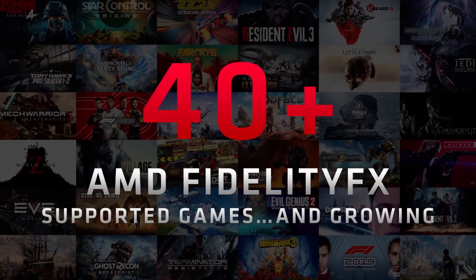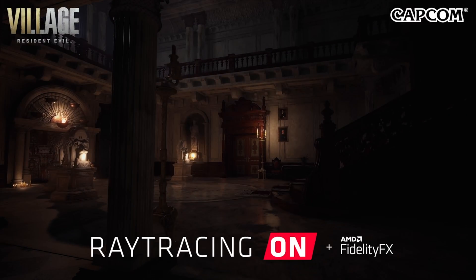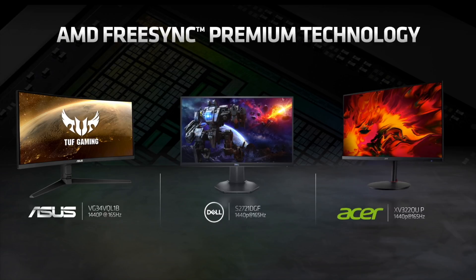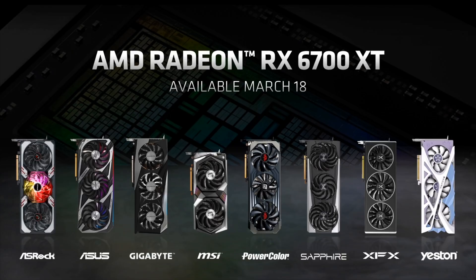Now, that's just the card itself. FidelityFX is going to be in 40 games now — Resident Evil Village is going to be one of those games. Full DirectX 12 support, variable rate shading. The card will feature FreeSync Premium and FreeSync Premium Pro, and AMD released 250 different models last year that support these FreeSync technologies. What's interesting about this launch is that instead of having separate launches between the reference cards and AIB partners — which AMD usually does, releasing reference cards first and aftermarket cards maybe a week or two later — not this time.